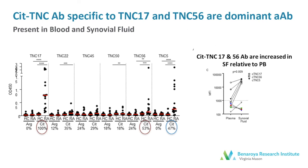We went on to assess whether there were antibodies that recognized the same peptide epitopes we'd identified as T cell antigens. We first looked in peripheral blood and were able to replicate that TNC5 antibodies were present in 47% of the subjects we initially tested. Notably, we saw a very strong antibody response in the RA patients to TNC17 and TNC56, the two peptides that required two citrullines to bind and be recognized by T cells. In the synovial fluid, TNC17 and TNC56 antibodies were also present and actually higher in synovial fluid compared to plasma from the same individuals.